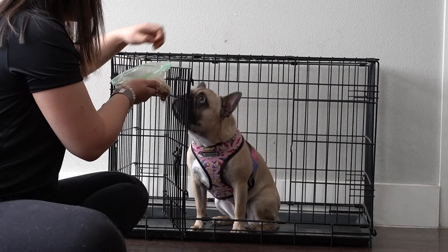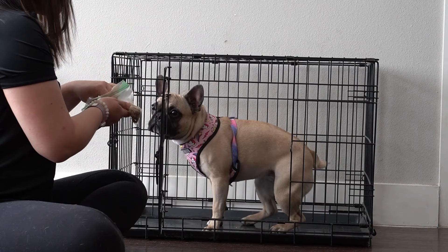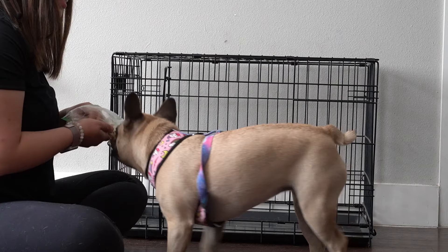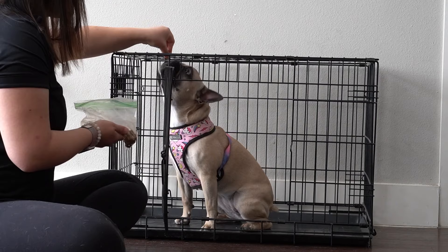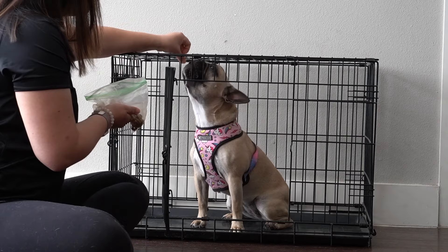I'm going to give her the treats inside the crate — I don't want her to be rewarded for running out; I want her to get the treats while she's inside. Once she's doing it regularly, you can start adding the crate cue word, 'crate,' and reward her for going in on that verbal cue.